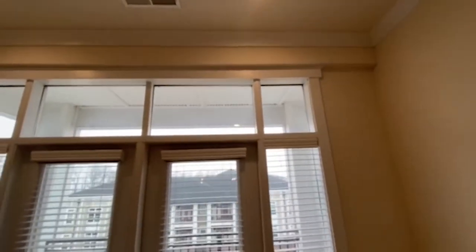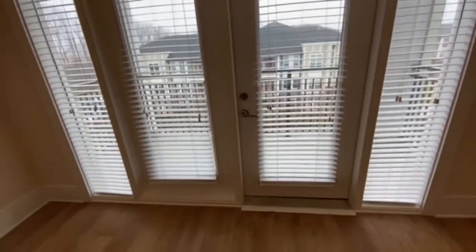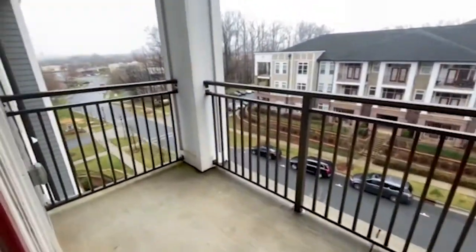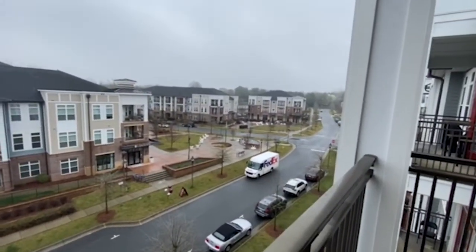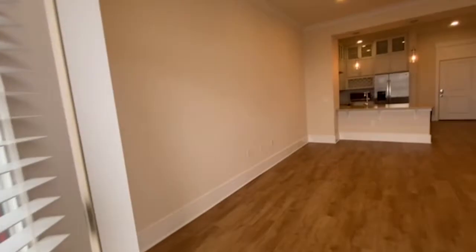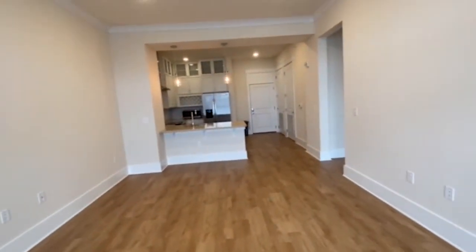We've got a great framed place out to the balcony. This is a top level, so that means no one is above you. It's not the nicest day out, but you've got a great view of the patio out there, and we do have a summer concert series which is super fun.